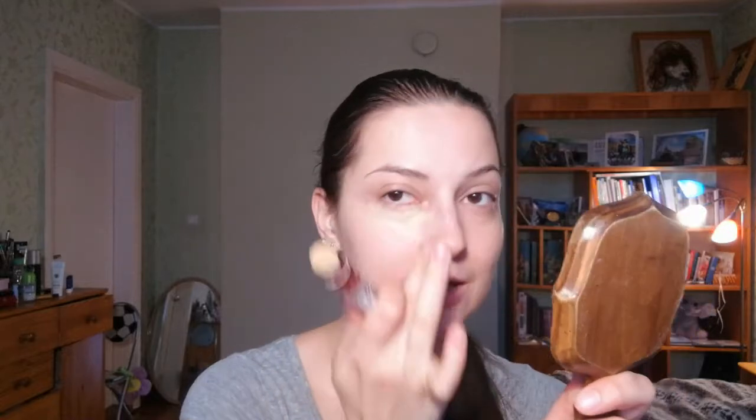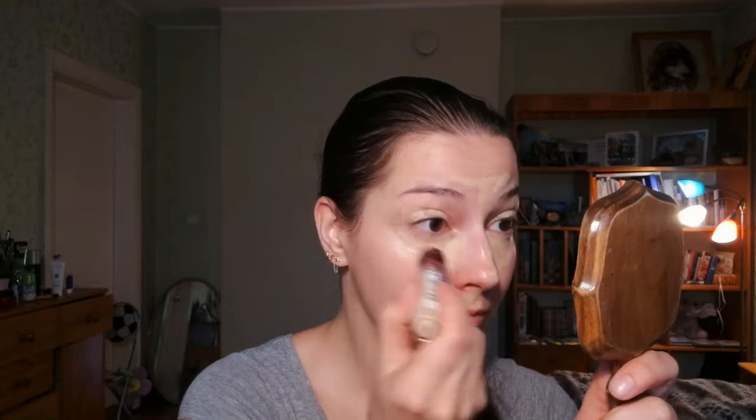I like to pat it underneath my eyes in a V shape, on my eyelids, on my forehead, down my nose, Cupid's bow, chin, and then the other eye as well. When I'm done patting it on with the applicator, I just take my finger and blend it all in. In my opinion, fingers are your best tools — you don't really need anything besides your fingers. I'm just going to put everything in and be right back.